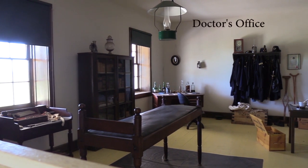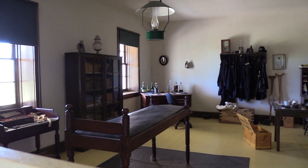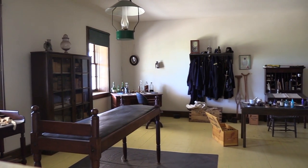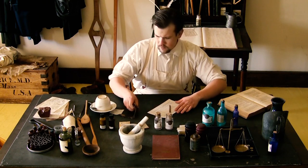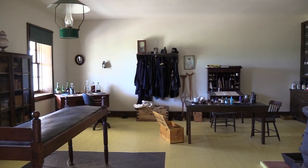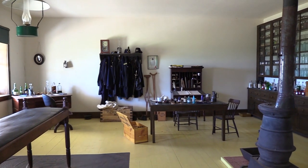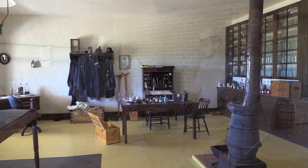This is the fort surgeon's office. He had the assistance of a hospital steward who did a lot of the paperwork and also served as the pharmacist. There's an operating table, a work table for paperwork, and a pharmacy area with all the bottles of medicine. Today you get a compacted pill at the pharmacy, but back then they'd have the ingredients in separate bottles and mix together what you needed.